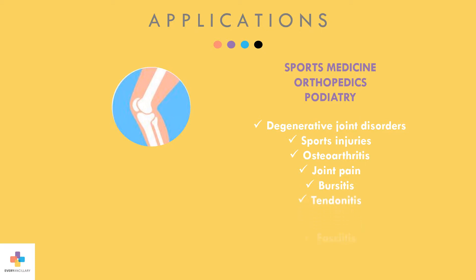Also, inflammatory conditions such as bursitis, tendonitis, and fasciitis, and soft tissue injuries such as ligament and tendon sprains, muscle and meniscus tears, and wound care.